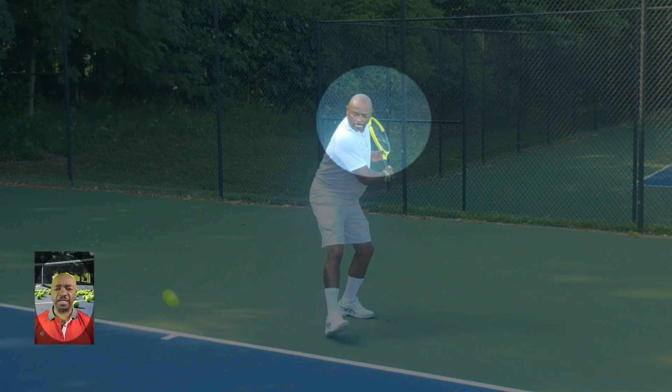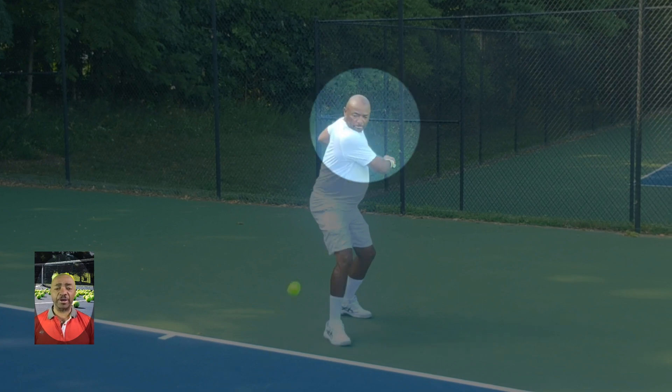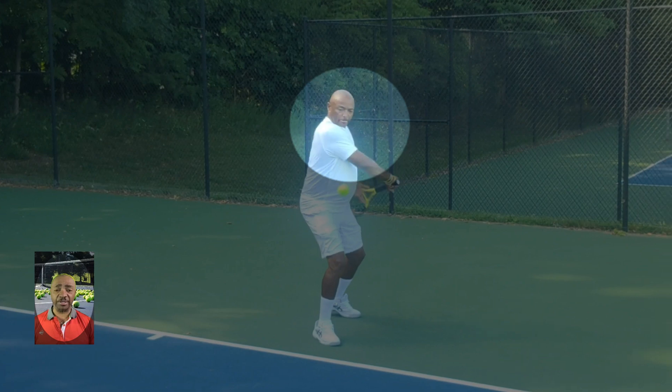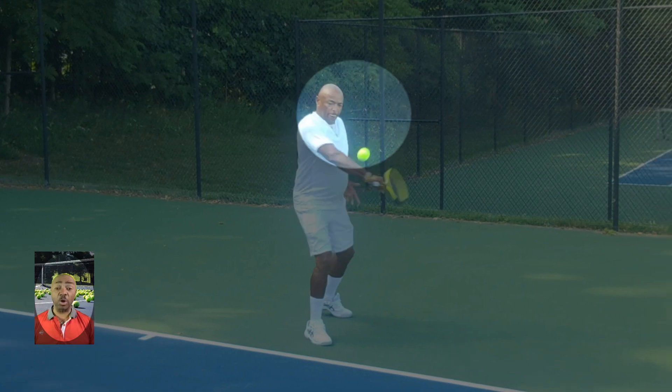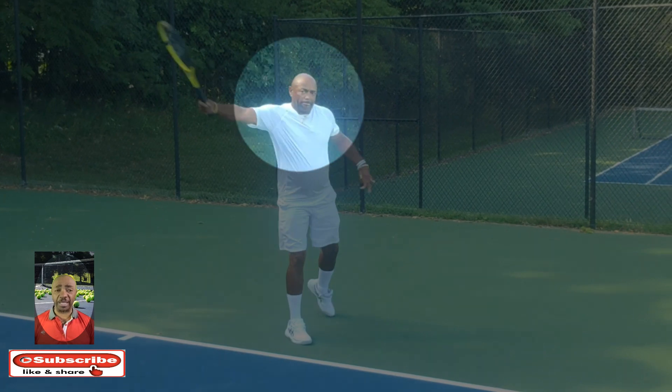This use of the eye that you see pros and high-level tennis players do is used whether they are hitting ground strokes, volleys, serves, or overheads, topspin, backspin, or any type of hit during the game of tennis.